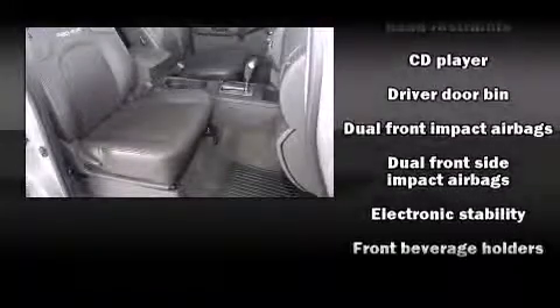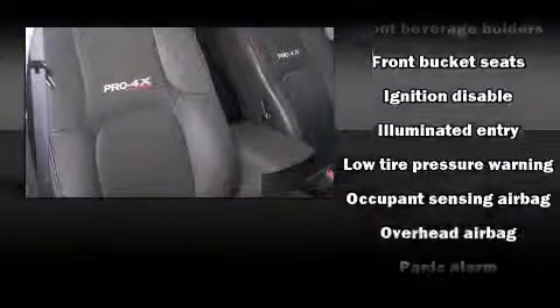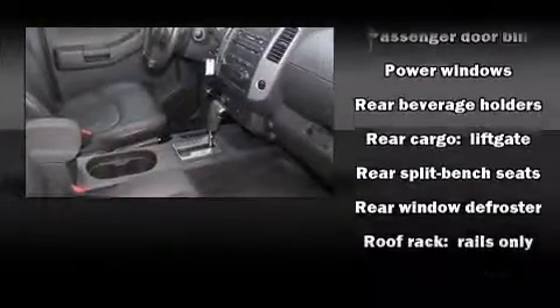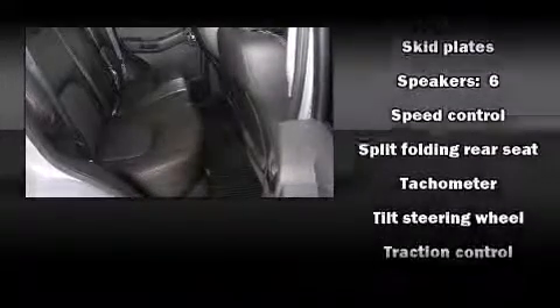Nissan prioritized fit and finish, as evidenced by a rear window wiper, remote keyless entry, a roof rack, and cruise control. A premium sound drive with six speakers provides you and your passengers a sensational audio experience.